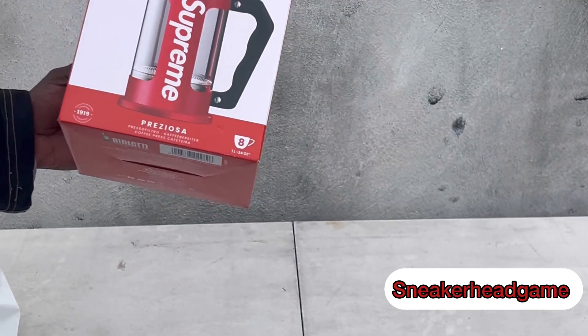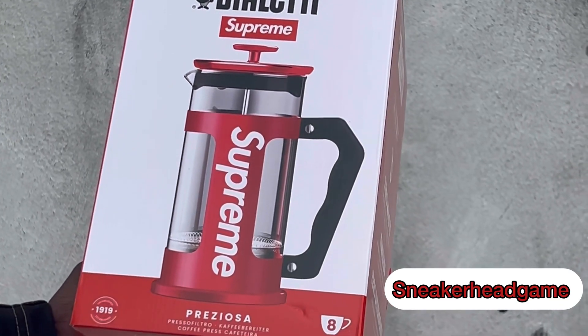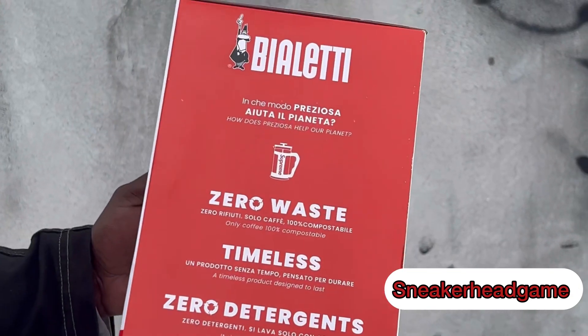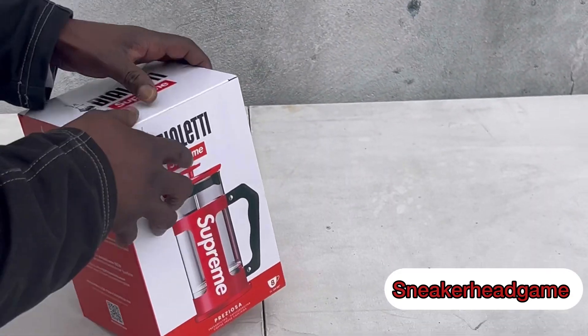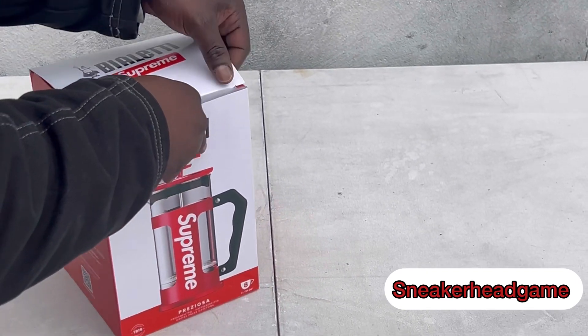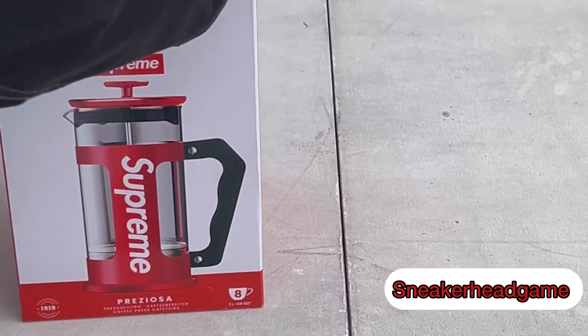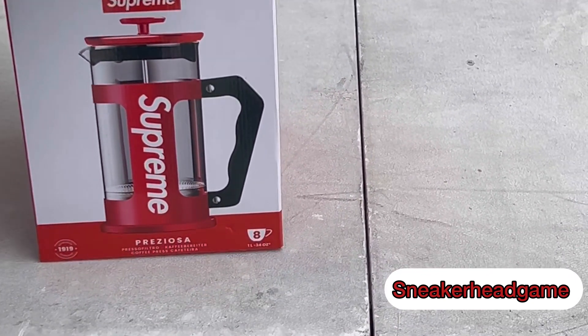The Supreme Bodum eight cup French press is real cool man. Let's get right to it, let's open this up real quick and see what's going on here.